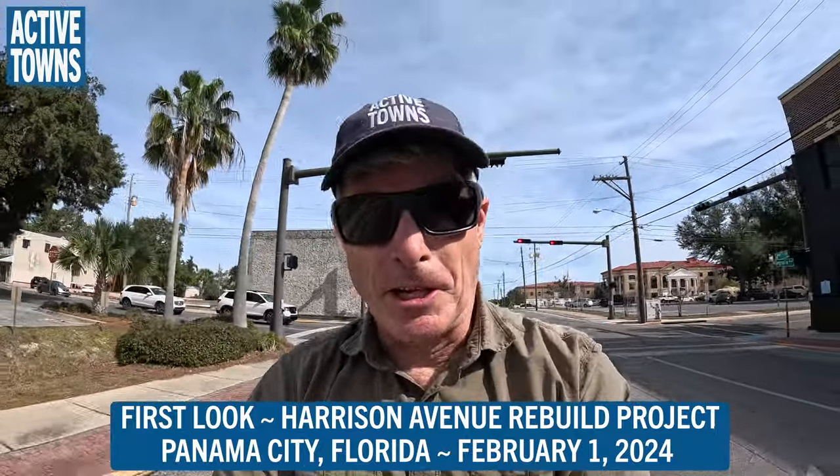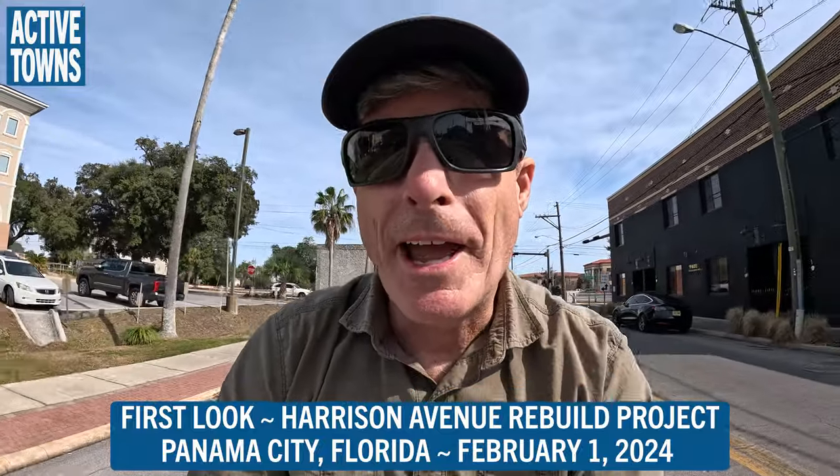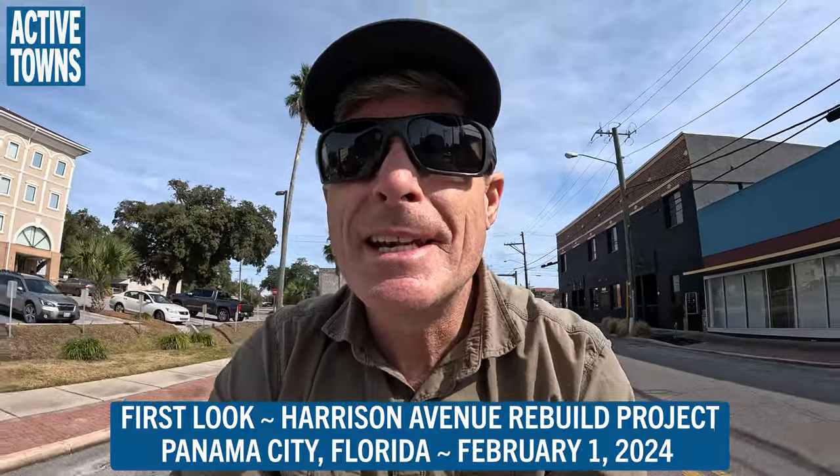Hey everyone, this is John with the ActiveTest channel. Today is February 1st, 2024, and I am in Panama City, Florida for the first time. I'm going to show you what it's like here on Harrison Avenue.